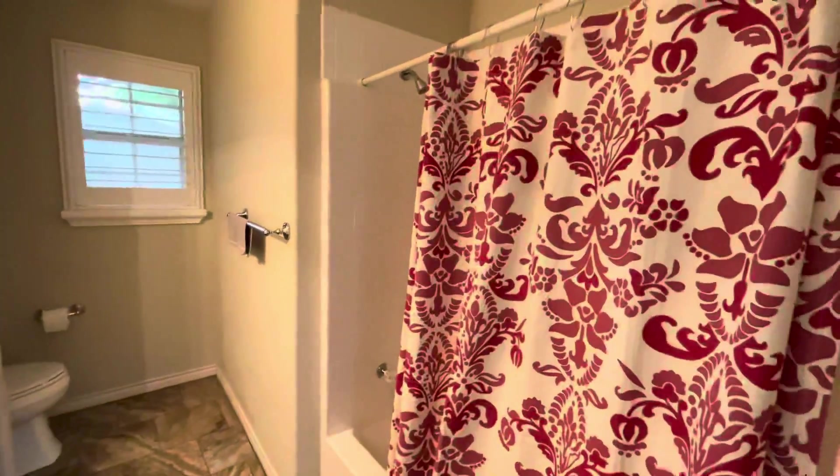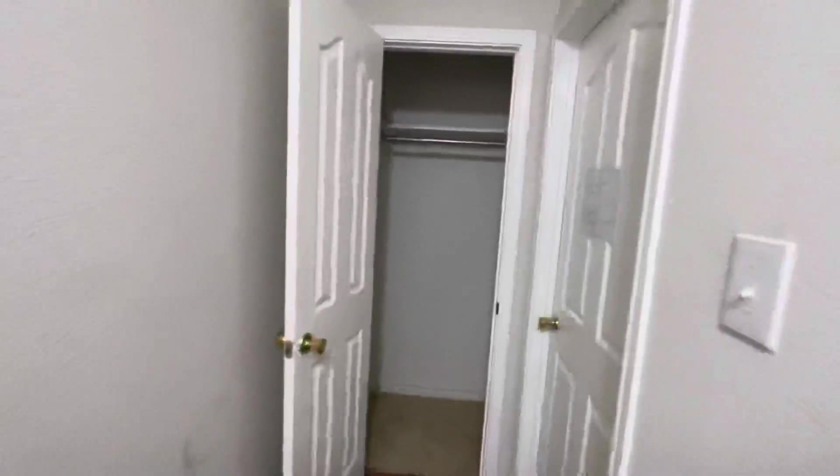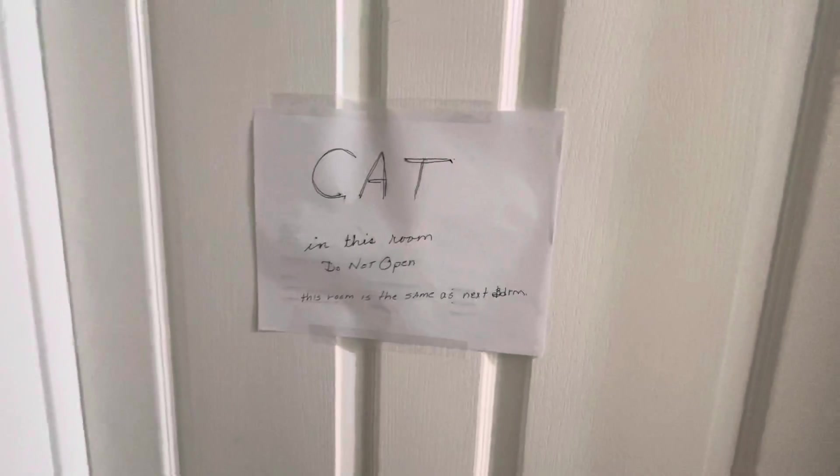Hall bath with original shower-tub combo, fiberglass, original vanity. There's a hall closet here, and one room has a sign that says do not open — the room is the same as the next bedroom and there's a cat in there, so I'm not going to open that. But you can just see a lot of drywall issues throughout the house.